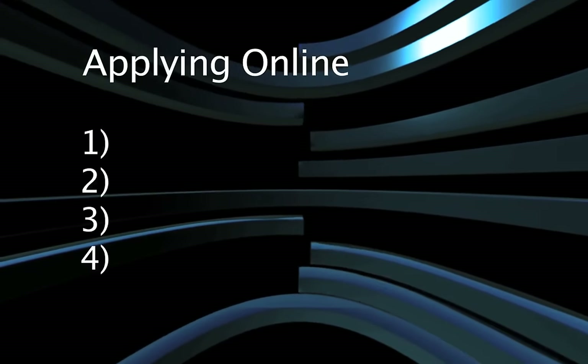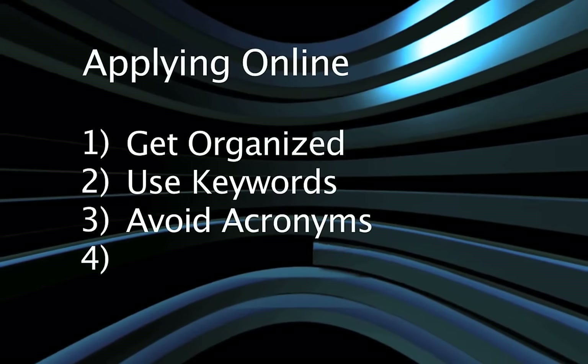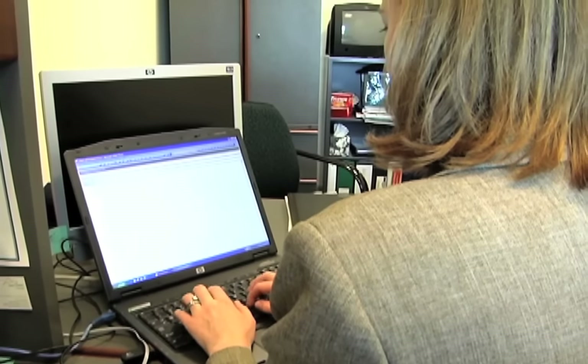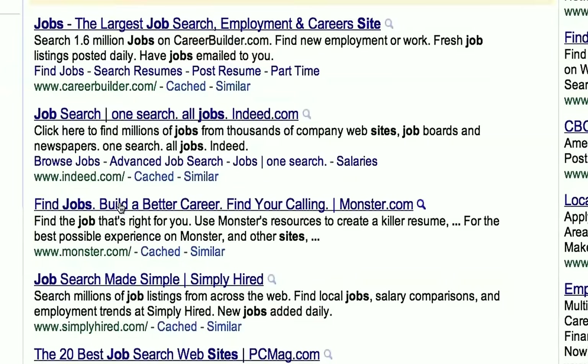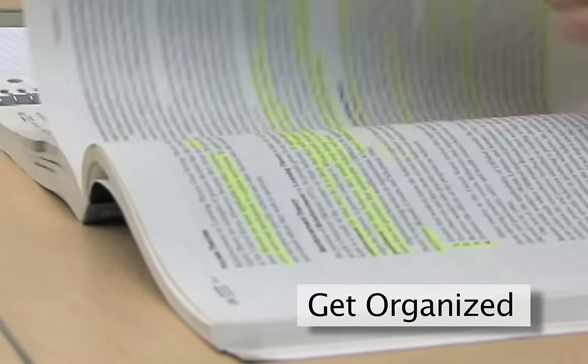There are four smart steps in sending your resume electronically: getting organized, using keywords, avoiding acronyms, and following up. A popular and convenient way to start your search is with the click of your mouse on online job sites, and those sites are everywhere, all the time. So when you apply, you need to get organized.